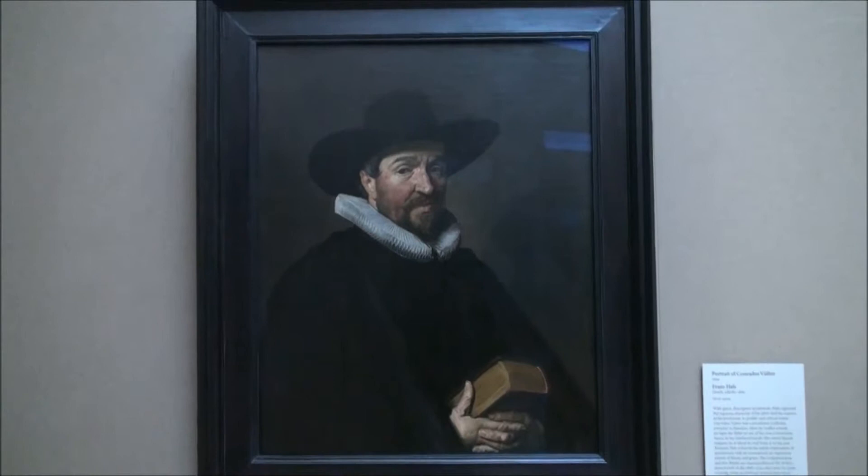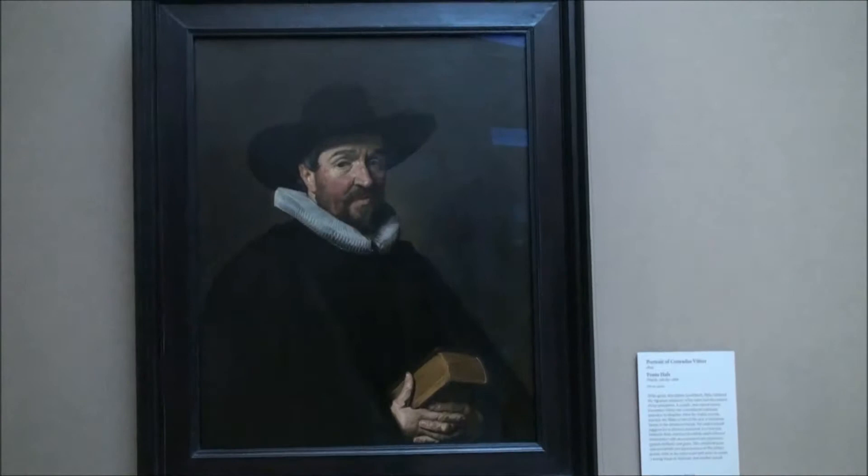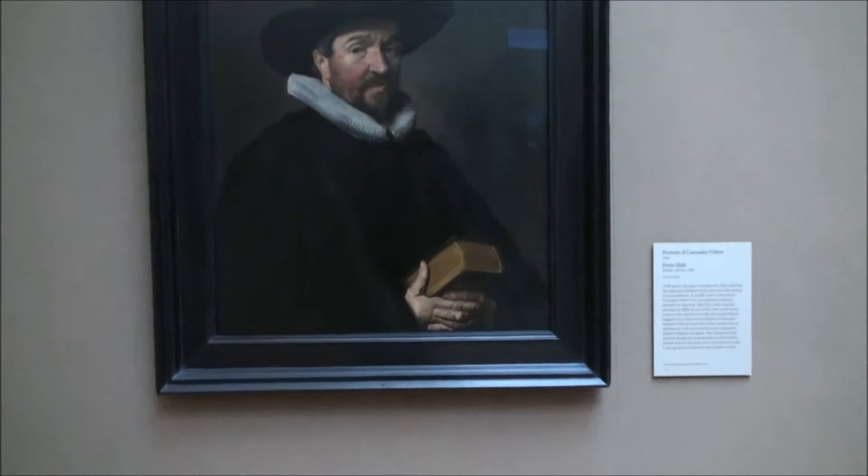This is a painting of Conradus Vietor, also by Frans Hals. Now, this man, Conradus, was known for being a prolific writer and reader. Here he is reading his book as if he's just finished, his thumb just brushing the edge of it.